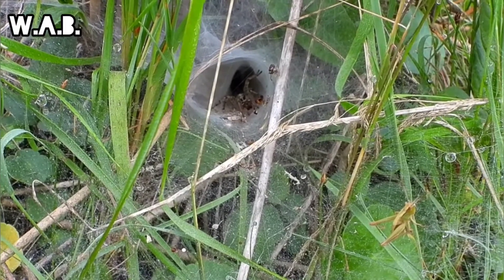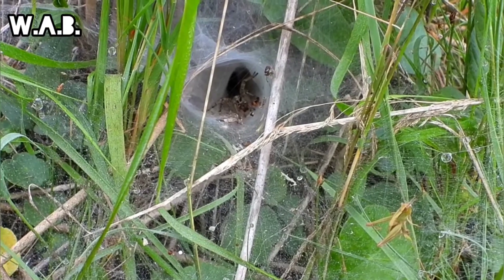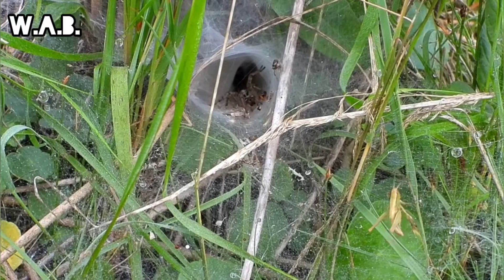Funnel weavers are very precise in their movements. Instead of following a continuous gait pattern, they usually move in short intervals, stopping several times before deciding where to head next.